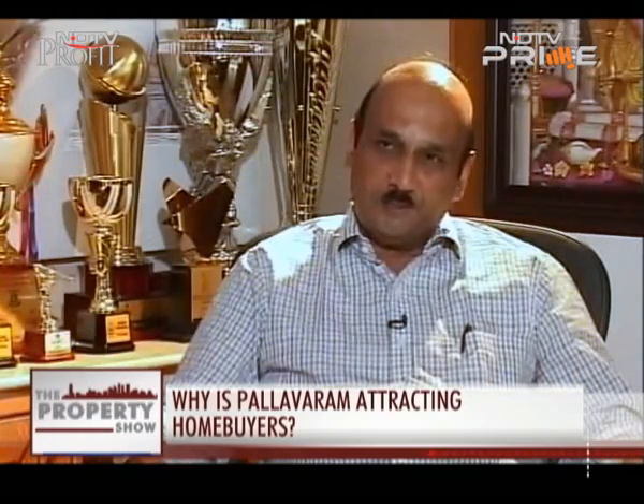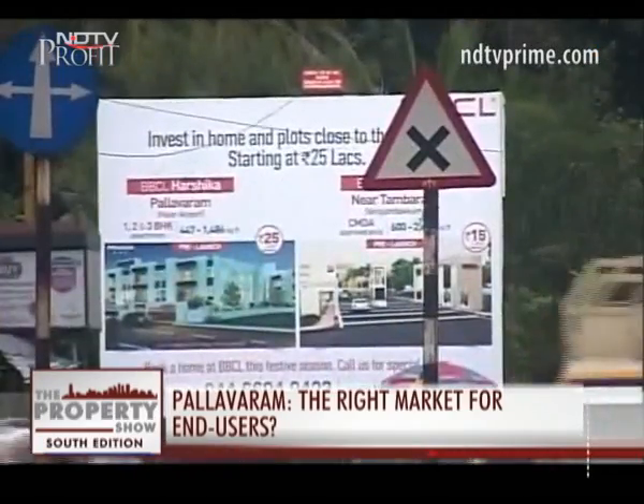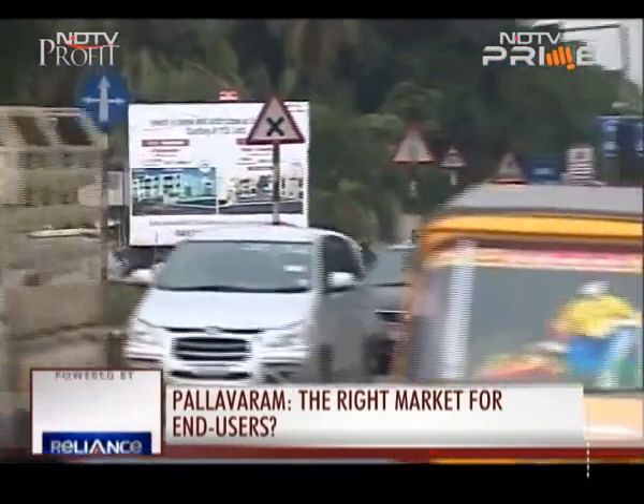Taking into account the connectivity, location, groundwater availability, and the infrastructure to be developed in the next three years, experts strongly recommend about 100% appreciation in the next three years. Good bargains are attracting several IT employees to the stretch.